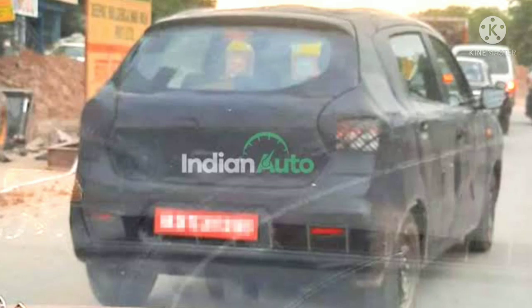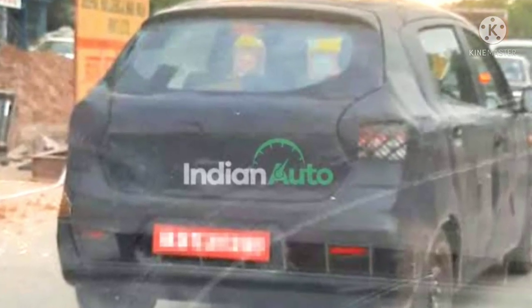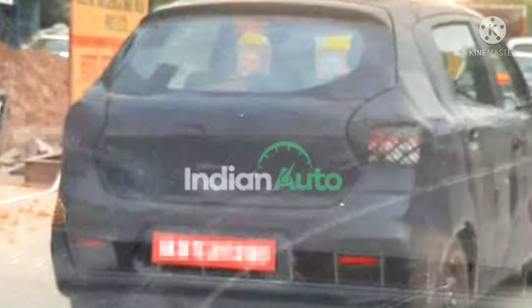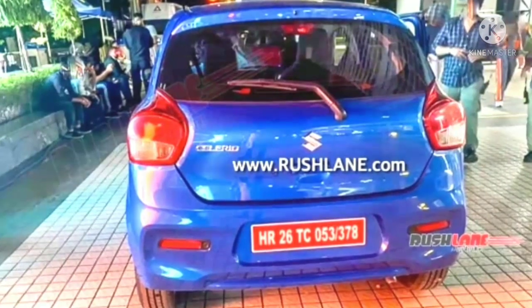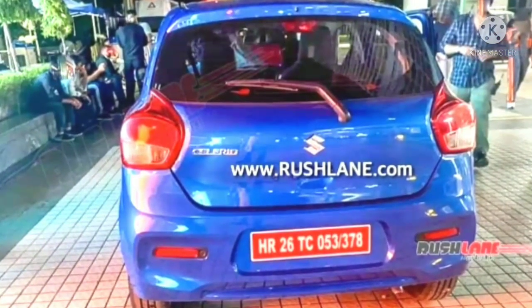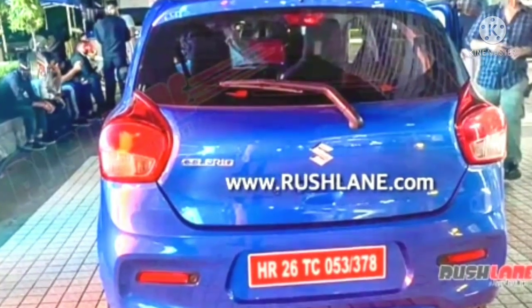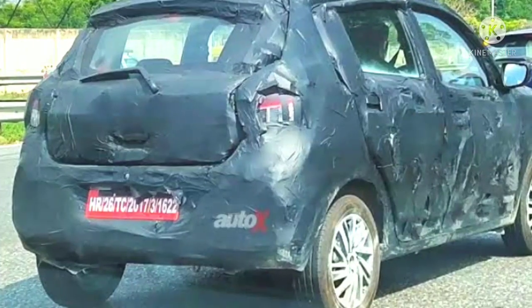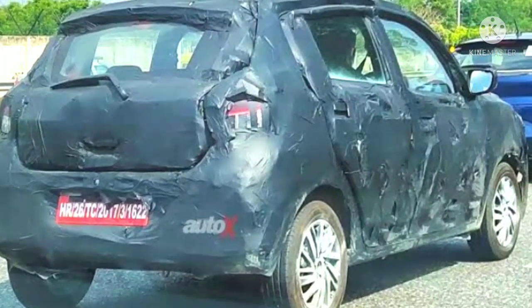The 1-litre normally aspirated inline-3 petrol engine will likely be carried over to the next generation model. This engine is capable of producing a peak power of 68 PS and a maximum torque of 90 Nm. As per speculations, a 1.2-litre naturally aspirated inline-4 cylinder petrol engine option will also be added. The transmission choices will likely consist of a 5-speed manual and a 5-speed AMT available on both engines.